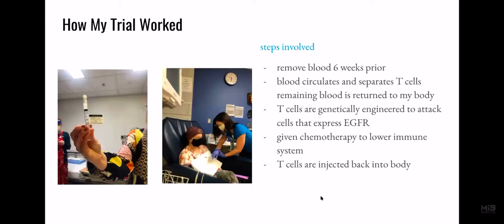So, how did my trial work? The first step was something called an apheresis, where they remove blood six weeks prior. This blood circulates and separates the T-cells from the rest of the blood, and the remaining blood goes back into your body. Those T-cells are then genetically engineered to attack cells that express the protein EGFR. Then I was given a chemotherapy to lower my immune system, which has shown that the T-cells could work better with a lower immune system. And then those T-cells were injected back into my body.